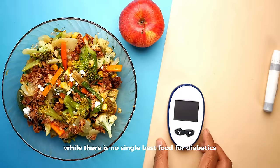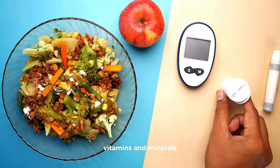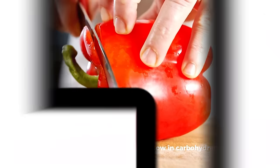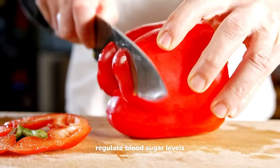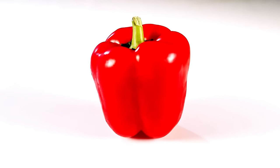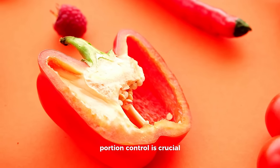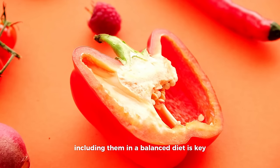While there is no single best food for diabetics, red foods that are low in carbohydrates and rich in fiber, vitamins, and minerals can be a good choice. Red bell peppers are not only low in carbohydrates but also rich in fiber, which can help regulate blood sugar levels. They are an excellent source of vitamins A and C, providing essential antioxidants that support overall health. Portion control is still crucial, especially for individuals who need to manage carbohydrate intake, and including them in a balanced diet is key.